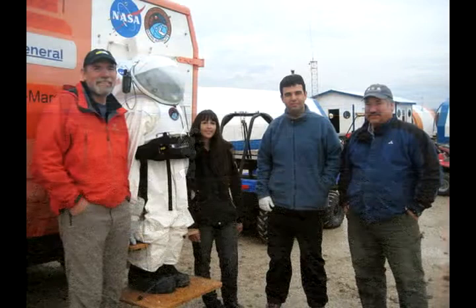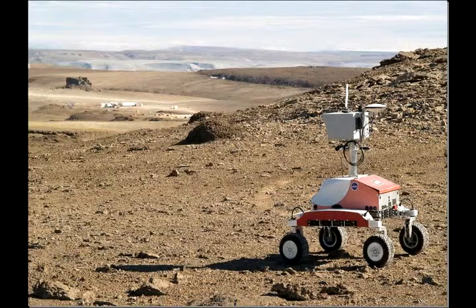Helper and his team have now simulated what a human astronaut might be able to accomplish on the moon. Next summer, they'll take a robot to Houghton Crater for a follow-up mission to see what else it can reveal.